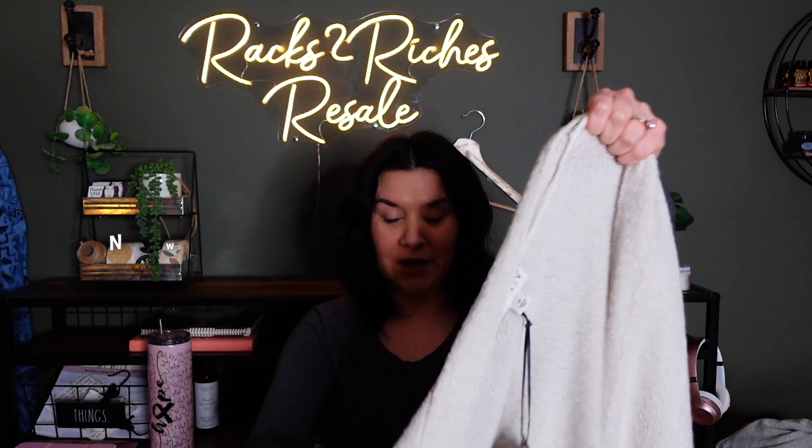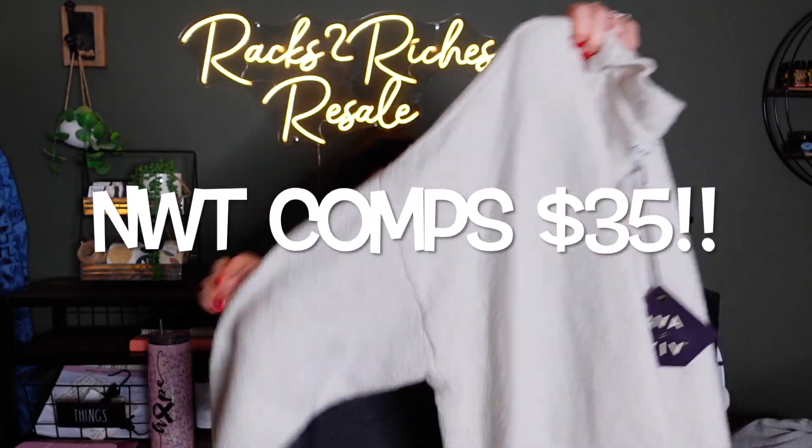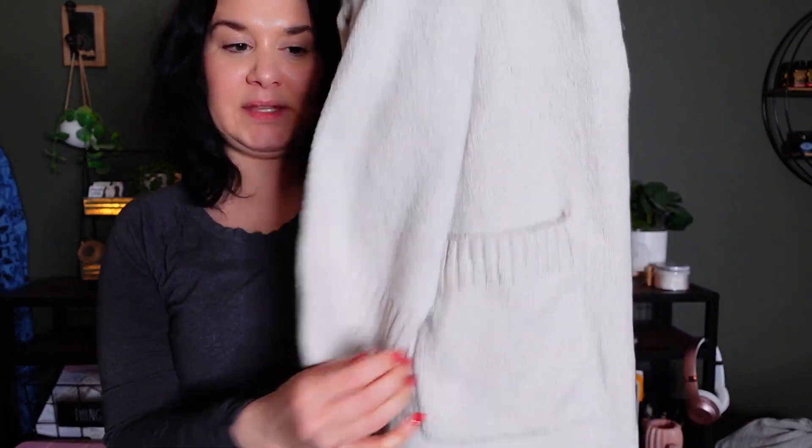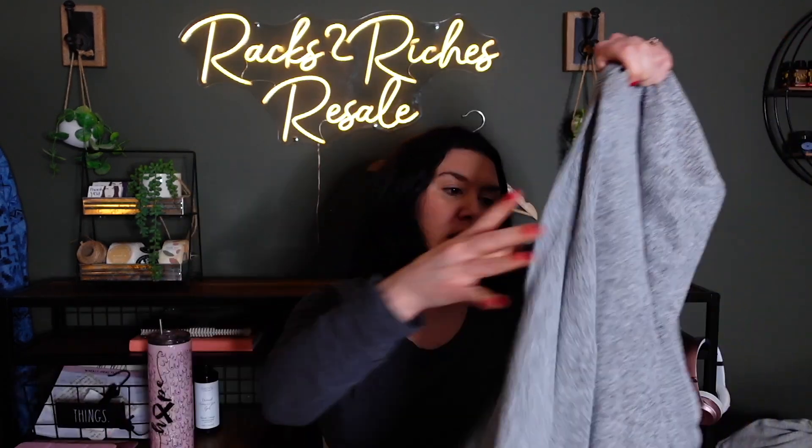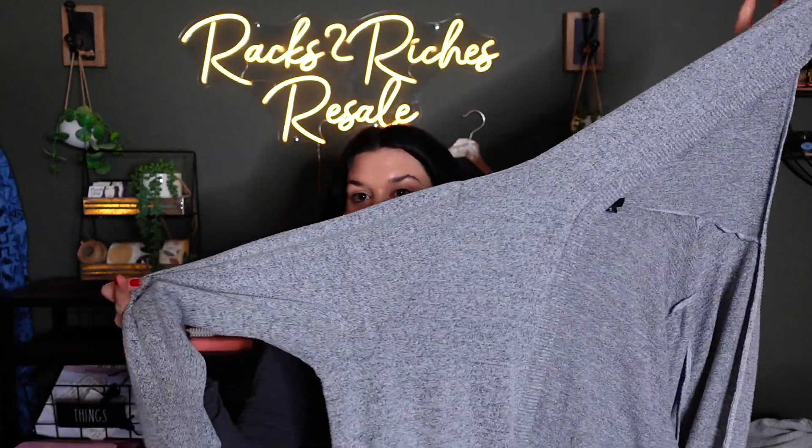This is Avia Viv from Target — it's a 4X, new with tag, and it is so soft, chunky, and cozy with big deep pockets. It's like a stone cream gray, size 4X, new with tag. And this is Torrid — I will always pick up Torrid, especially a cardigan. This one is a 3X Torrid hooded lightweight gray open-front pocket cardigan.